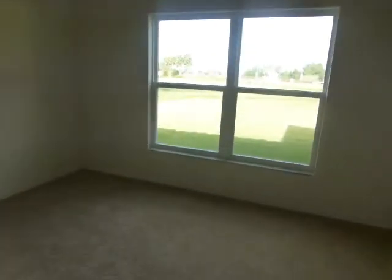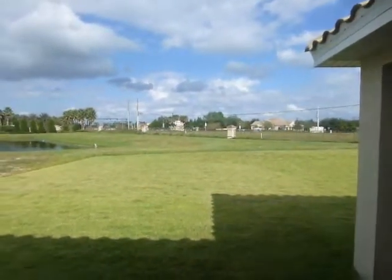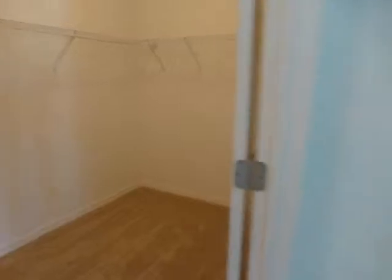I think part of the reason that the home is still on the market is because Pleasant Hill Road is right there. You have a walk-in closet on this side, which is very big. Then you have the master bath on this side.